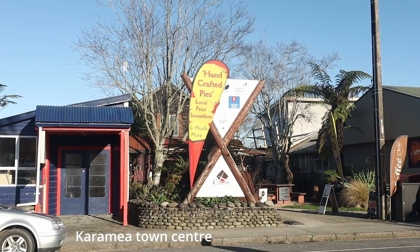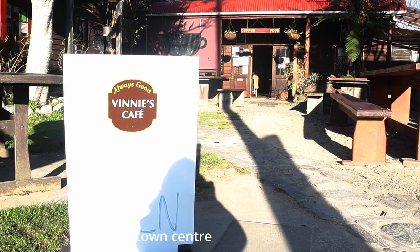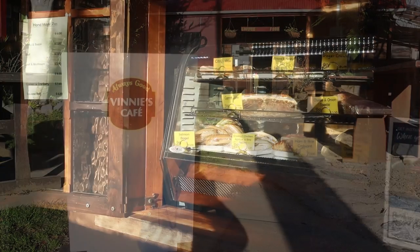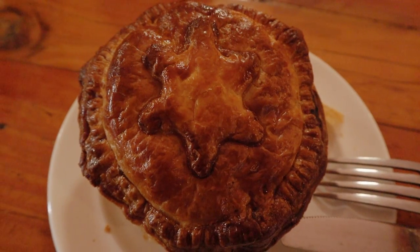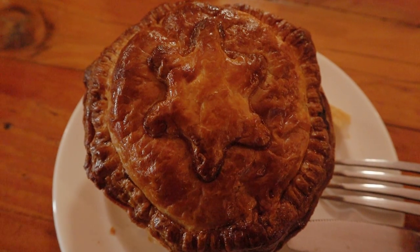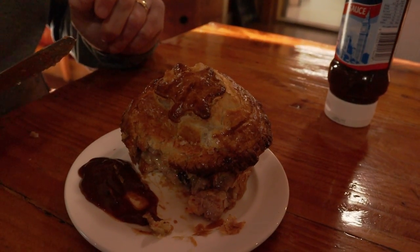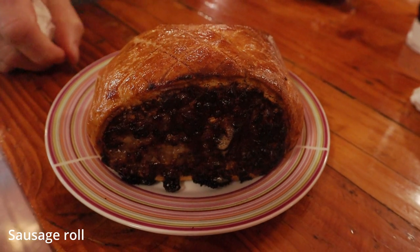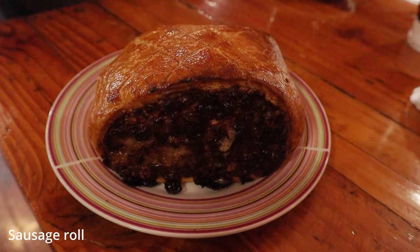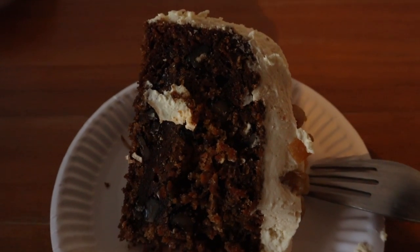Upon the recommendation of our tour guide, we went to Vini's Cafe located in the center of Karamea Village. We were surprised by the quality of food offered at this place and the excellent customer service. The pies and sausage rolls were delicious and generously proportioned. The carrot cake was one of the best cakes we have tasted.